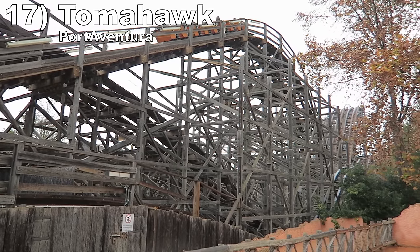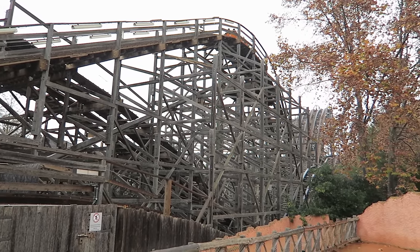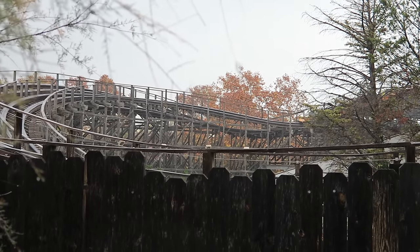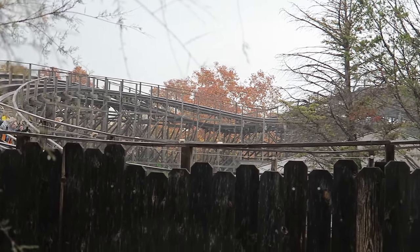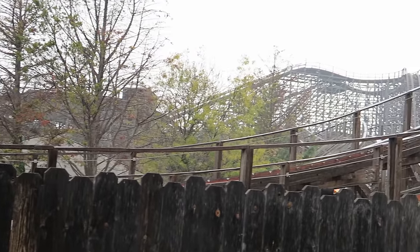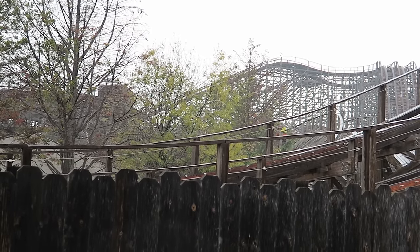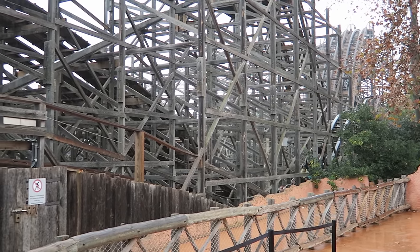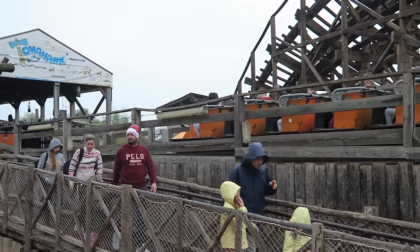Number 17 is Tomahawk at Port Aventura. This junior CCI wood coaster is intertwined with the bigger Stampede and it has some exciting bits. The big turn midway through the ride has some good sustained laterals, and there are tight turns towards the end giving quick jolts of laterals, much like Pegasus at Mount Olympus. If you ride in the back, you'll even get some floater airtime on the final drop, and no matter which row you ride in, this coaster is fairly smooth.